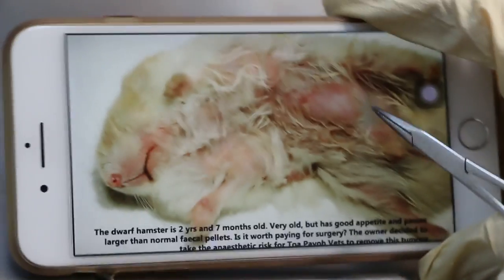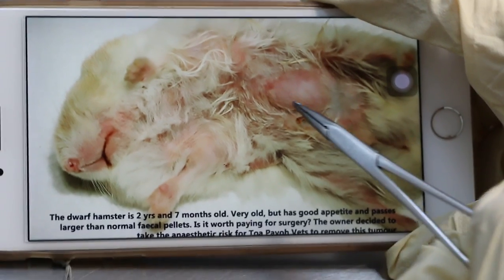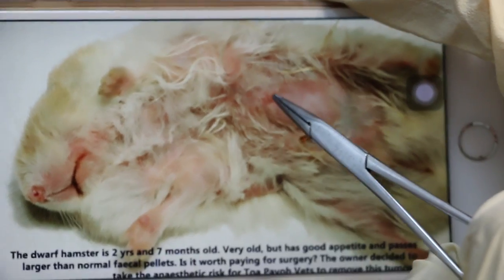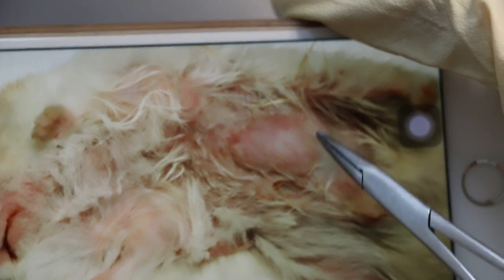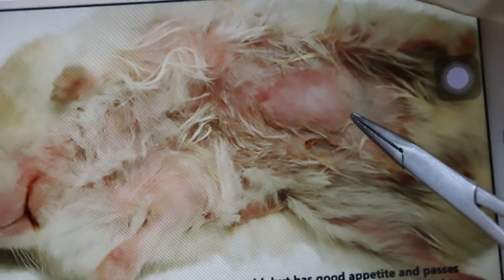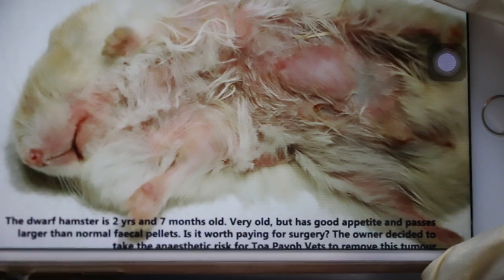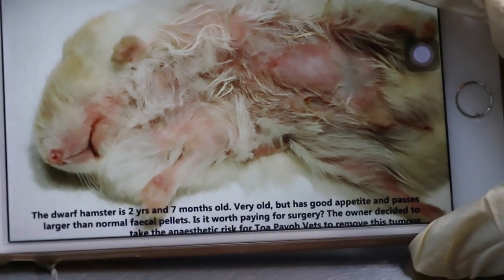It was operated about 15 days ago. As you can see, it's a subcutaneous fat lump. It could be an abscess as well. So the differential diagnosis is lump or abscess. I've done a case study on this.